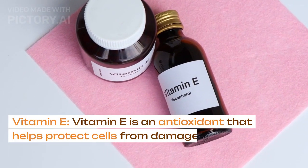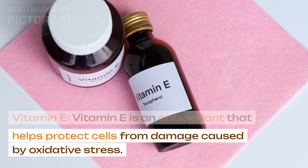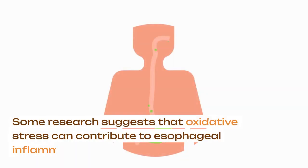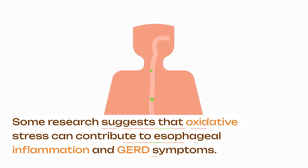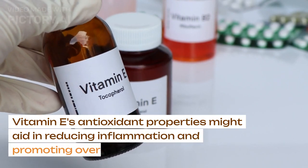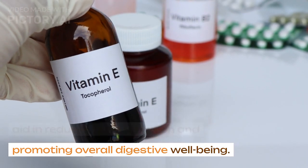Vitamin E. Vitamin E is an antioxidant that helps protect cells from damage caused by oxidative stress. Some research suggests that oxidative stress can contribute to esophageal inflammation and GERD symptoms. Vitamin E's antioxidant properties might aid in reducing inflammation and promoting overall digestive well-being.